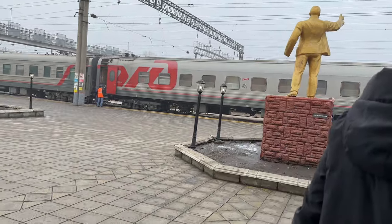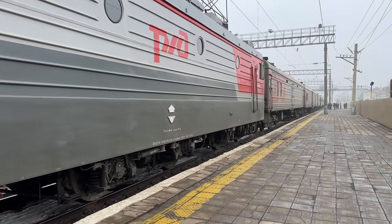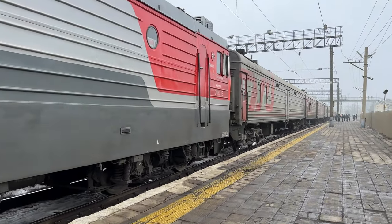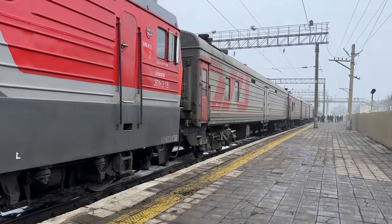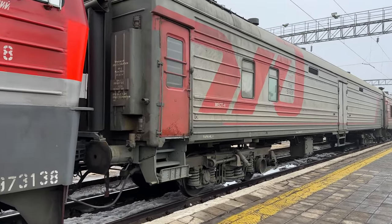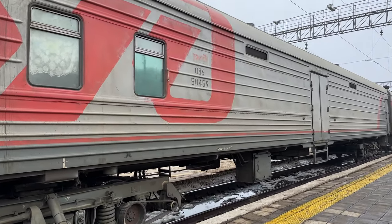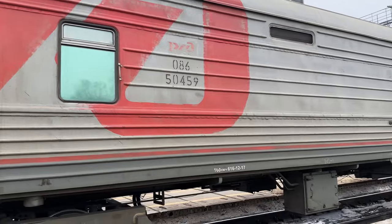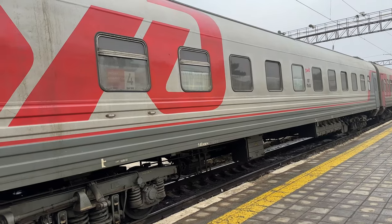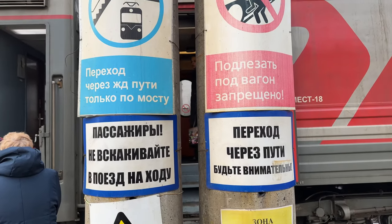Quickly back to the train so it doesn't leave without me — that would not be fun. And luckily the train is still there. That's a big Russian engine. The train is a bit shorter than when we left Moscow. There is a mysterious sign here — I think it indicates passenger or cargo.